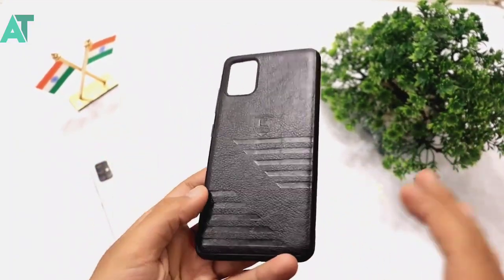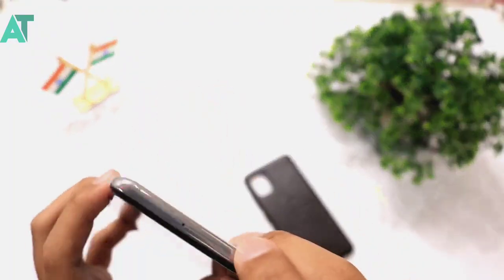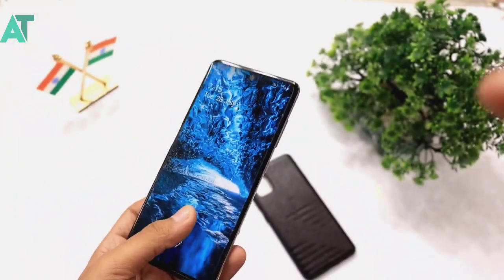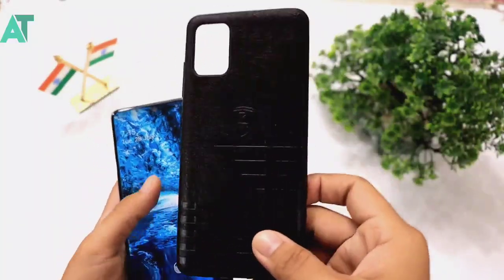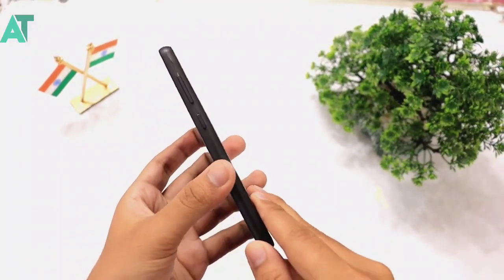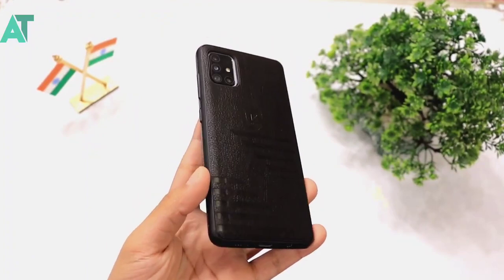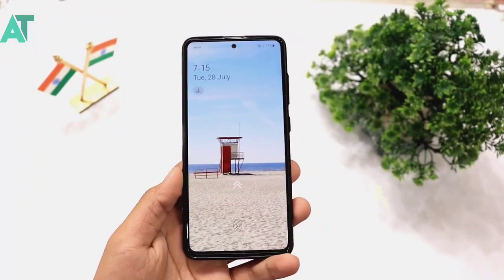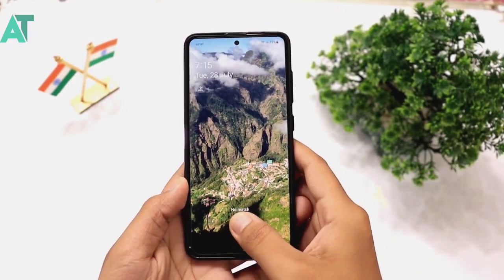It is a good cover with very good protection. My device has been dropped twice before. After I changed to this heavy cover, protection improved a lot. There is also a link to a Telegram group — the group owner will contact you and tell you how to buy the cover and send it to your home.